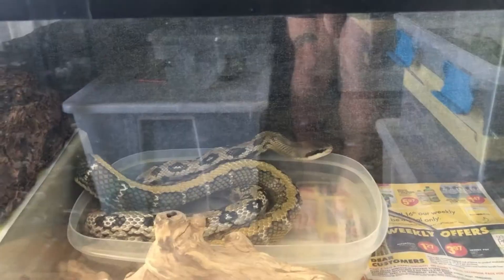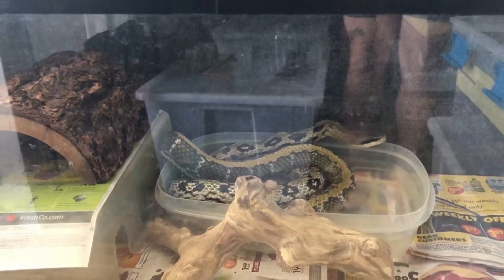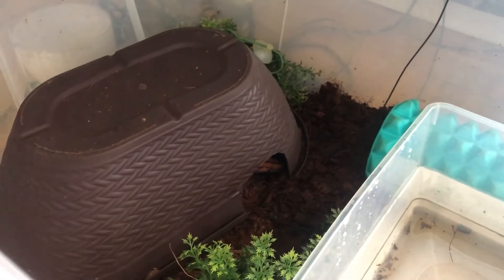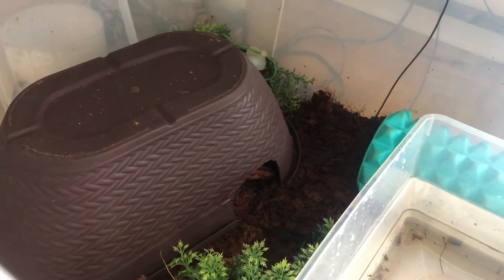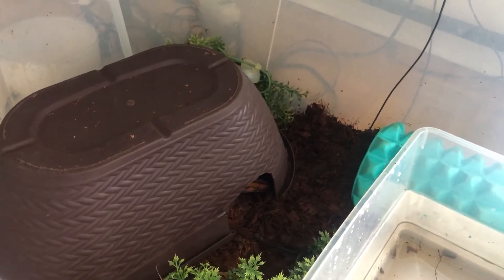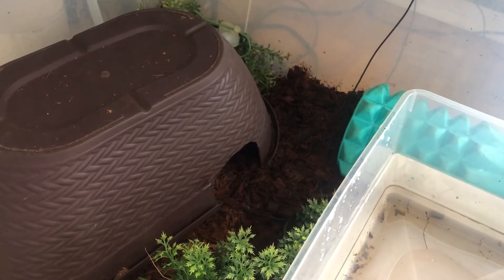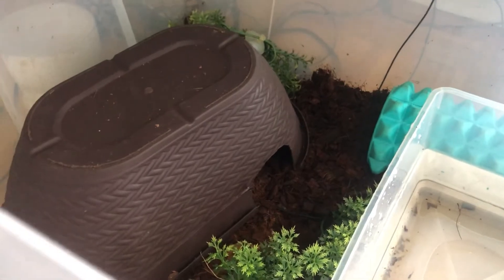It is sweltering hot in my apartment right now, not surprised at all to see she's taking a soak. My girl the Brazilian rainbow boa is in her hide hugging the heat mat — she is gravid with babies and we're still looking at as many as two months before she gives birth, which is a bummer because I am getting tired of waiting. I'm just so excited, but it's going to be cool when it happens and you guys will be along for the journey.